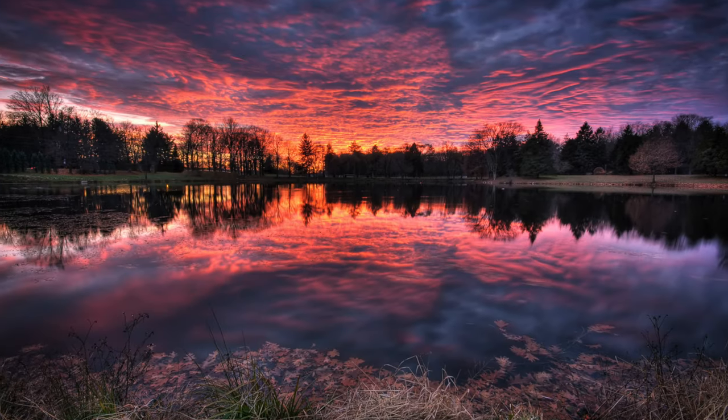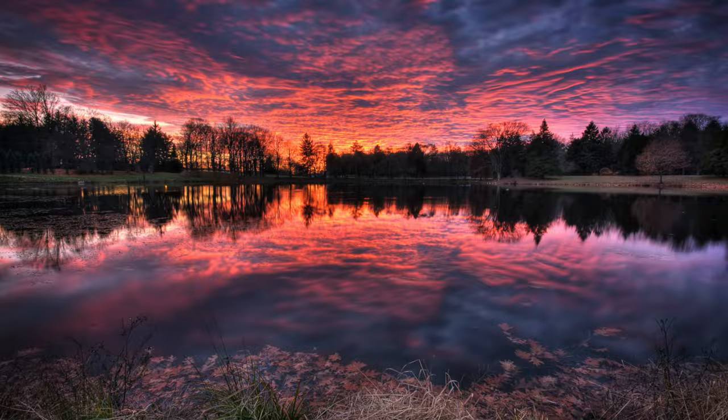Hey guys, it's Jay. And in this video, we're going to cover 10 techniques for getting better landscape photos. These tips will help you capture stunning and dramatic landscapes that will level up your game each and every time you go out to take photos.